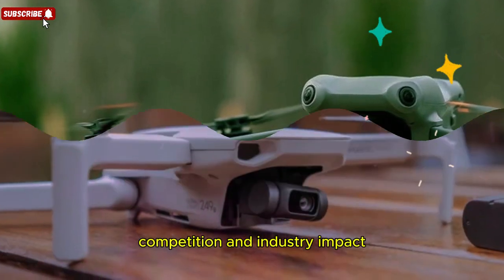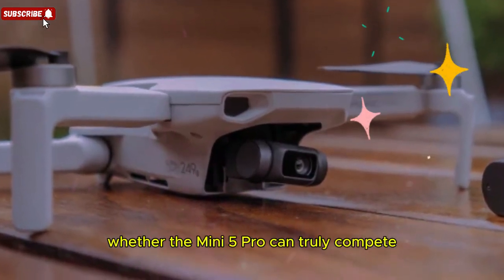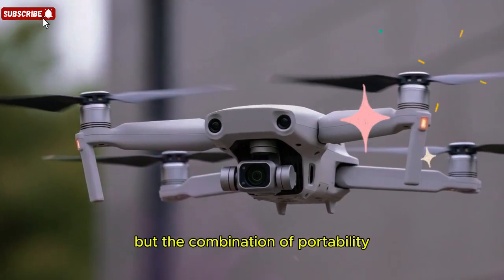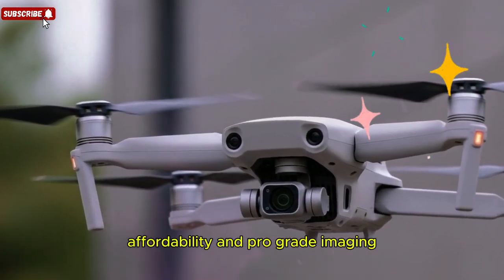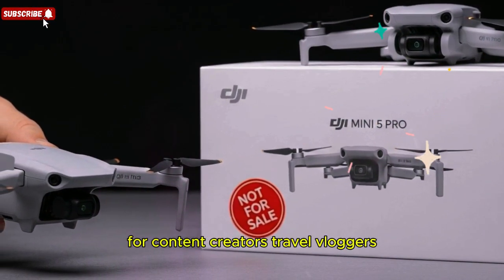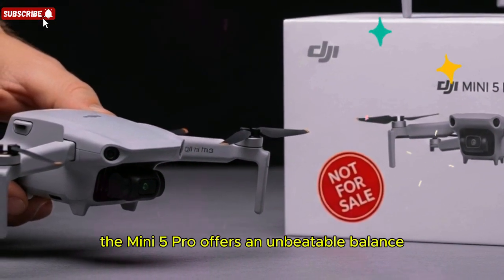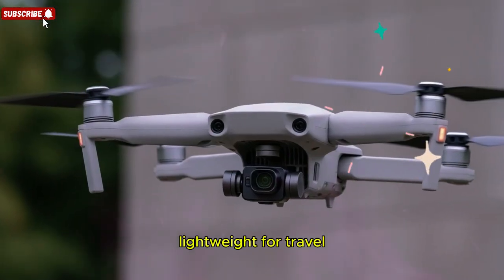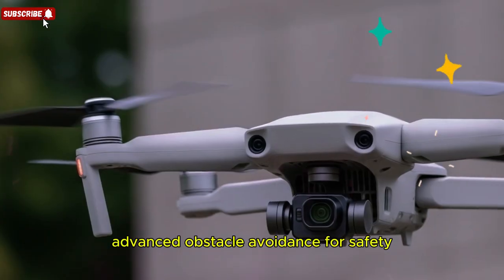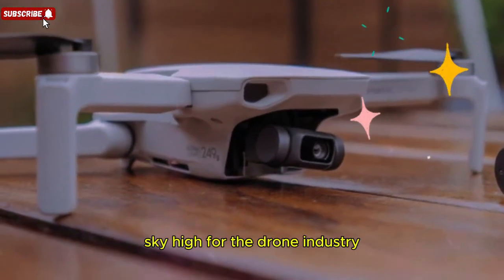Competition and industry impact — naturally, some skeptics are questioning whether the Mini 5 Pro can truly compete with professional drones like the Mavic 4 or Inspire series. But the combination of portability, affordability, and pro-grade imaging makes this drone a serious contender. For content creators, travel vloggers, YouTubers, and professional filmmakers, the Mini 5 Pro offers an unbeatable balance: lightweight for travel, high-end video for cinematic work, long flight times for reliability, and advanced obstacle avoidance for safety. It's fair to say that DJI is setting the bar sky-high for the drone industry once again.